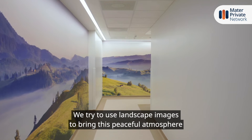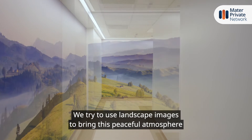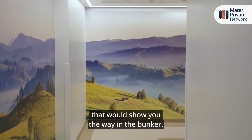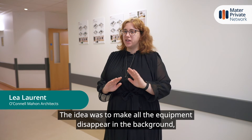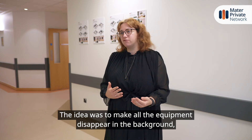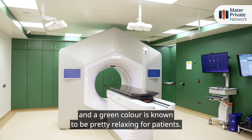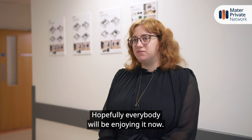We try to use landscape images to bring a peaceful atmosphere that would show you the way in the bunker. The idea was to make all the equipment disappear in the background, and a green colour is known to be pretty relaxing for patients. So hopefully everybody will be enjoying it now.